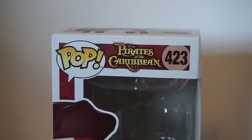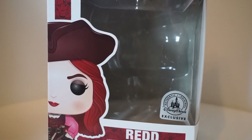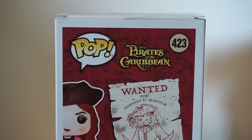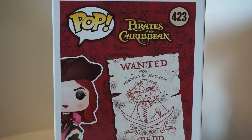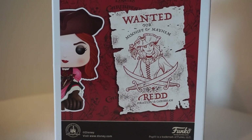So let's get into the review. This pop is from Pirates of the Caribbean, pop number 423. This is the Disney Parks exclusive — this is Red, or the Redhead. Looking at the back, it has the Pirates of the Caribbean logo as well as a red background with some artwork.